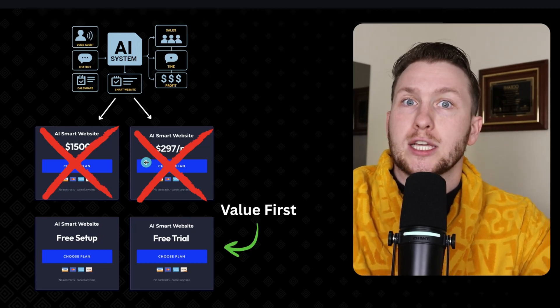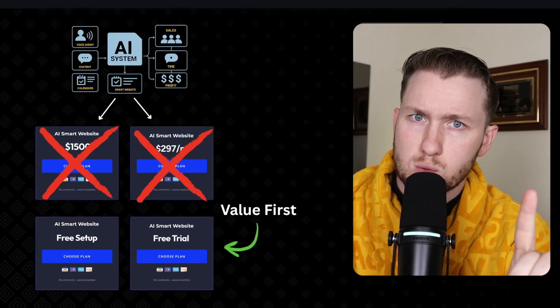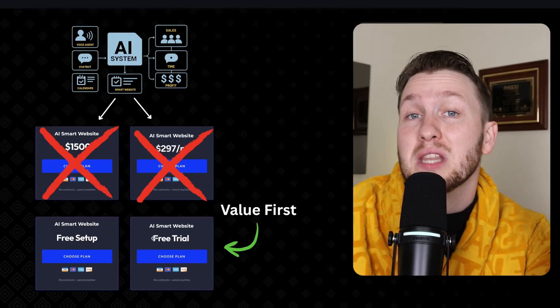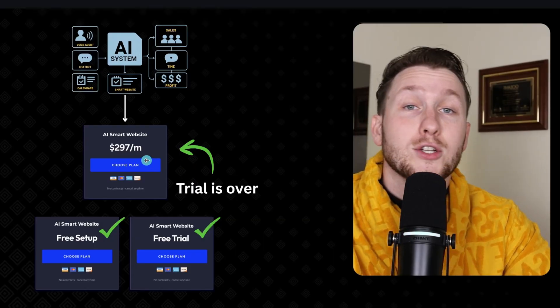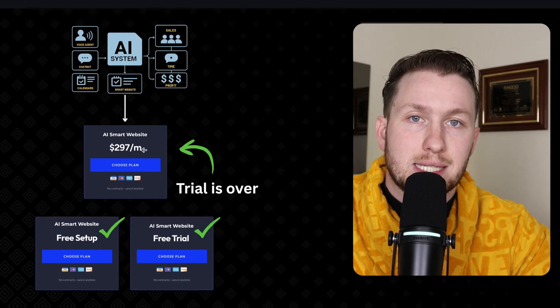Now I want to explain the psychology of this free trial and how it works so well. The AI system can get them on a free trial, but you may ask: what do we do after the free trial? What most people do is immediately pitch $1,500 for a setup fee and then $297 a month. But what you should do is ask about their needs and immediately offer a free trial, leading with value first. You're not just saying it's free — you're saying 'this is how much it costs, but I'm so sure this will work for you, I'm going to give you the $1,500 setup for free and get you on a free trial.' After the trial, it leads to $297 a month, and you can upsell on a bunch of other stuff to make thousands a month.